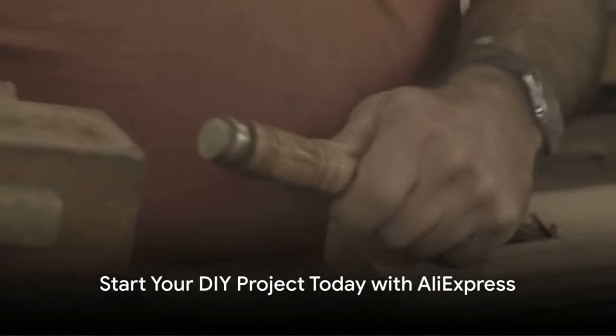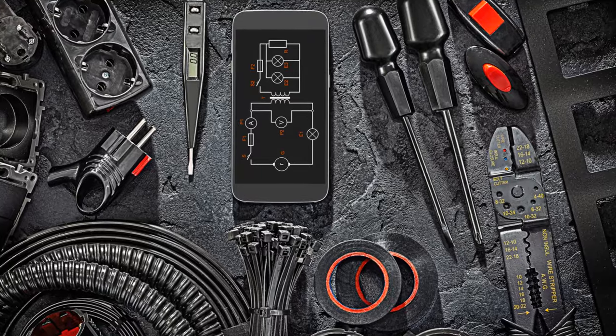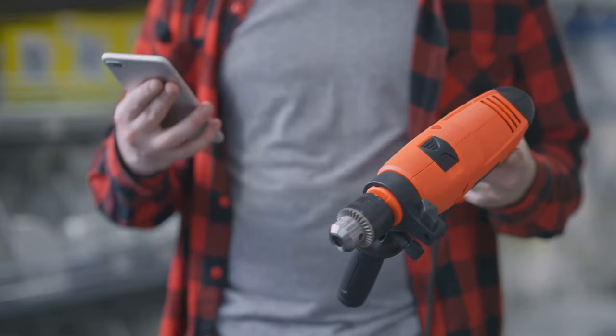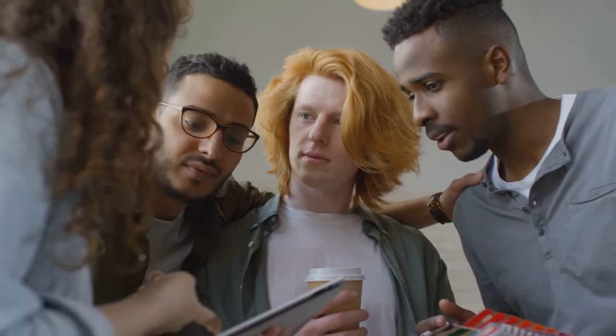It's time to stop dreaming about your next DIY project and start making it a reality. And to help you get started, we're offering an extra 20% off your entire tool order on AliExpress. Just use the code HANDY20 at the checkout. So why wait? Your next DIY masterpiece is just a few clicks away. Head over to AliExpress now and start building your dreams today.